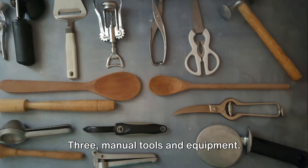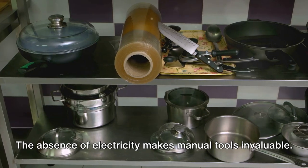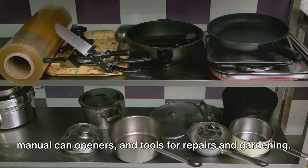3. Manual tools and equipment. The absence of electricity makes manual tools invaluable. Invest in hand-cranked or solar-powered kitchen gadgets, manual can openers, and tools for repairs and gardening.